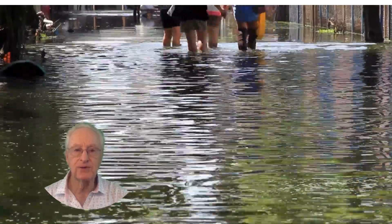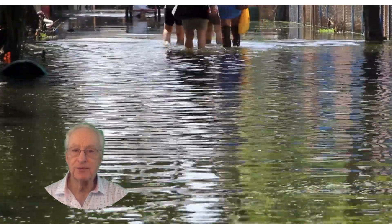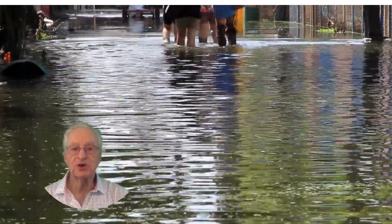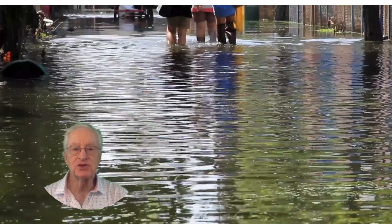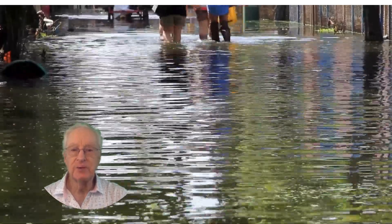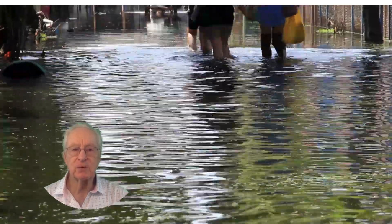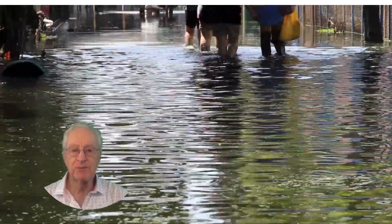Consider the costs of flood-proofing measures. On the plus side, waterfront properties often appreciate well — just be sure to factor flood insurance and potential mitigation costs into your budget. Remember, climate change is altering flood risks, so stay informed about local flood management plans.